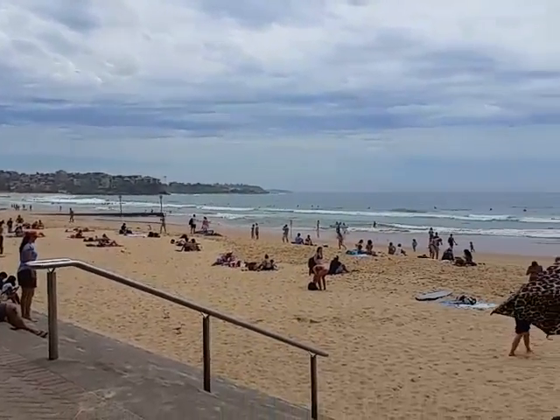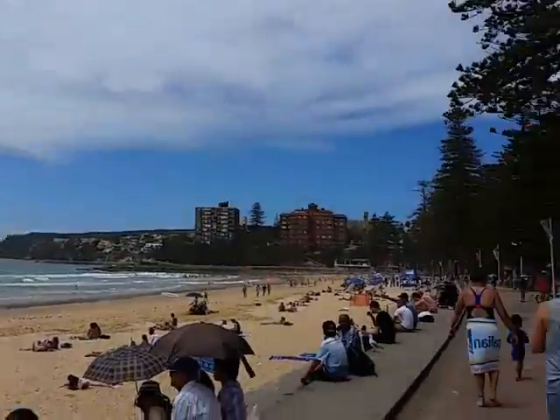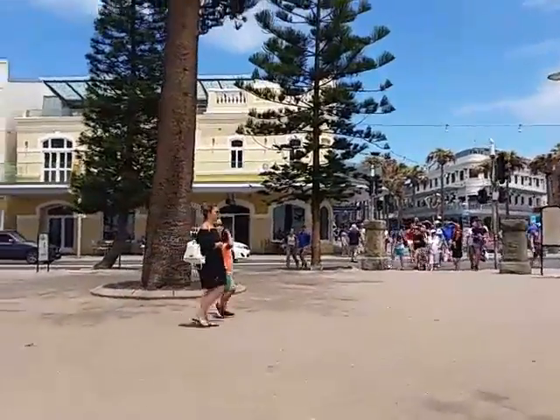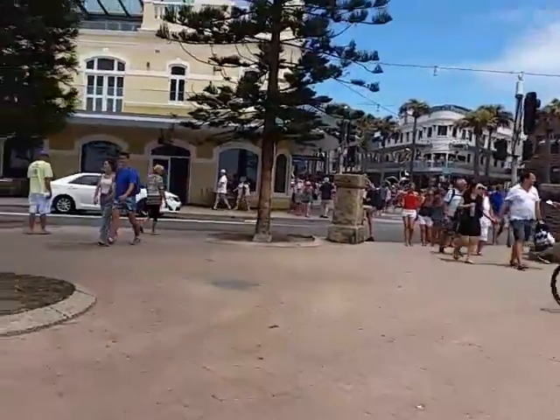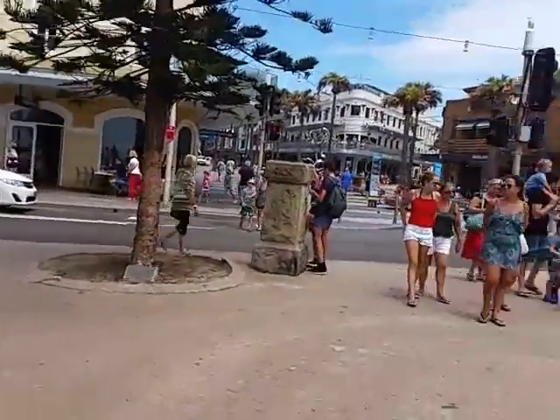Hey everyone, here I am at Manly Beach in Sydney, Australia — or just outside Sydney, Australia. You can take a 30-minute ferry ride to get to Manly Beach. It's about seven Australian dollars, which is about four or five US dollars.